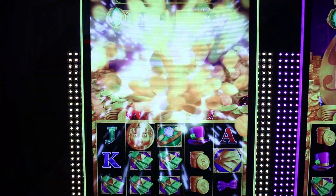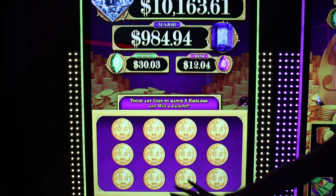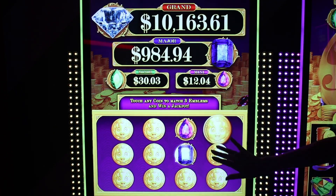Rake & Bacon progressives link up with other great AGS hits, such as Golden Wins and Finan Finu, for even better progressive prizes.